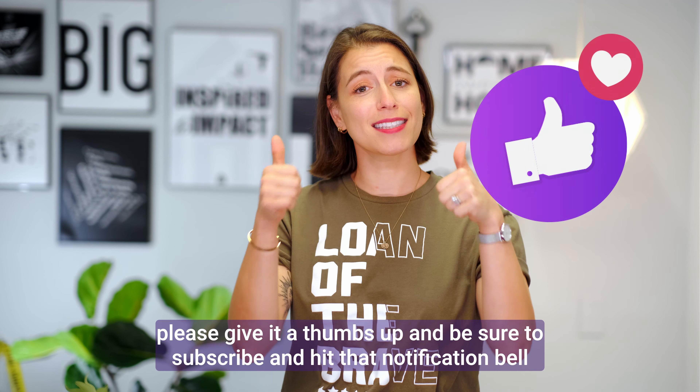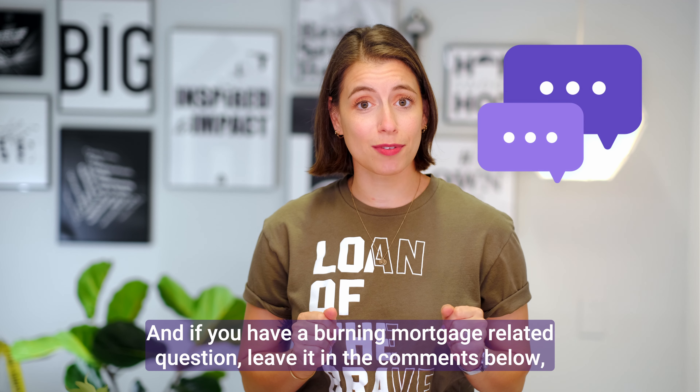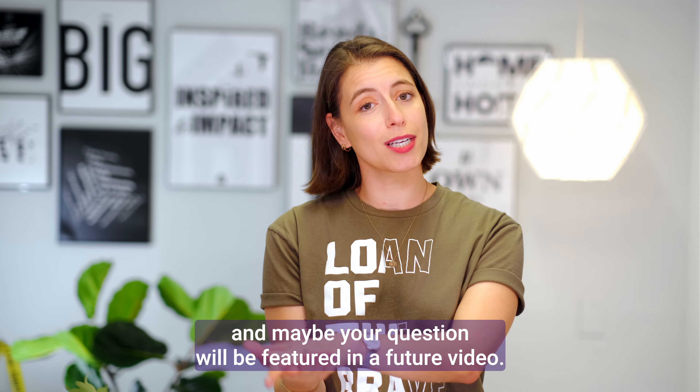If you like this video, please give it a thumbs up and be sure to subscribe and hit that notification bell so you don't miss out on future videos. And if you have a burning mortgage-related question, leave it in the comments below and maybe your question will be featured in a future video.